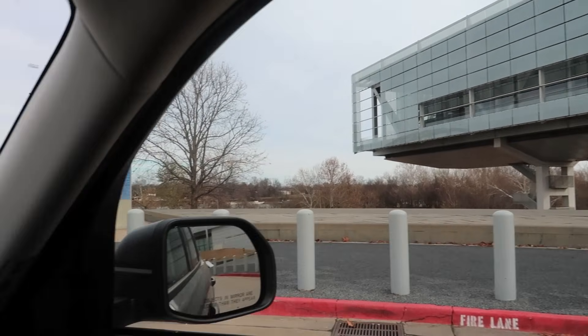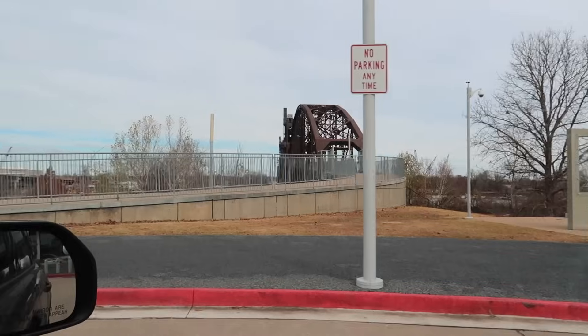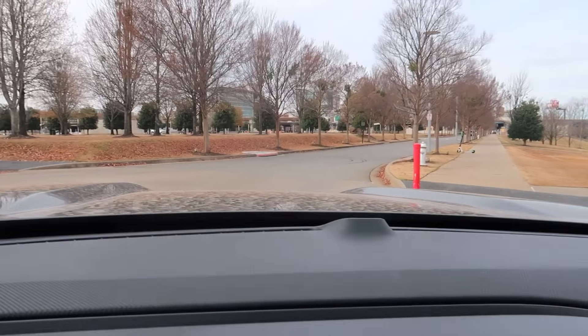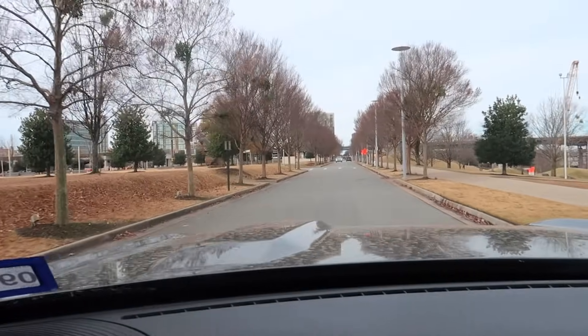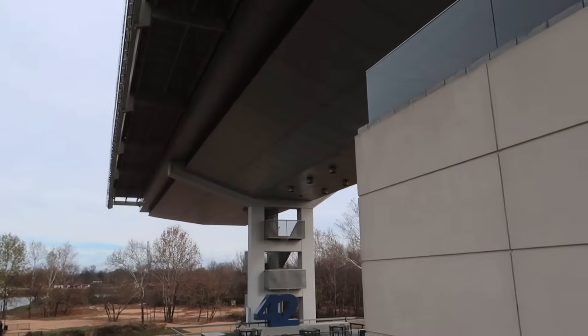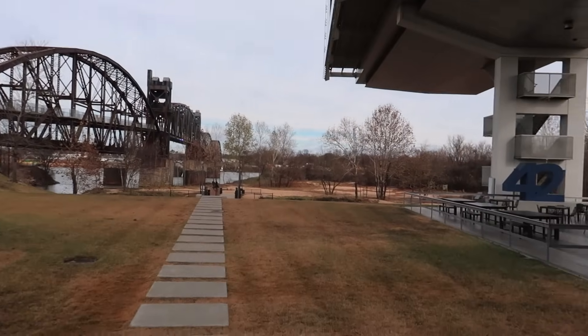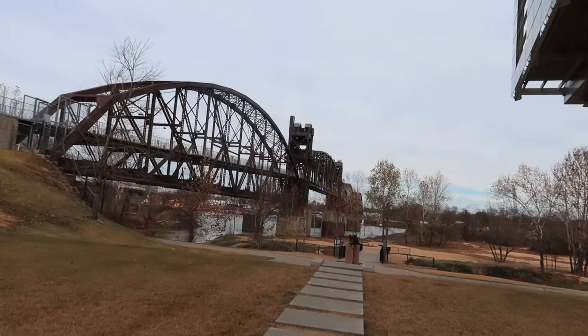It looks like the library overlooks the river, and this bridge is actually a walkway — not a bridge you drive your car on. We're just on the edge of downtown. I am actually underneath Clinton's Library right now. I was thinking about going in, but they charge admission. I thought a presidential library would be a public-funded place, and I guess it's not. But the grounds are really interesting.